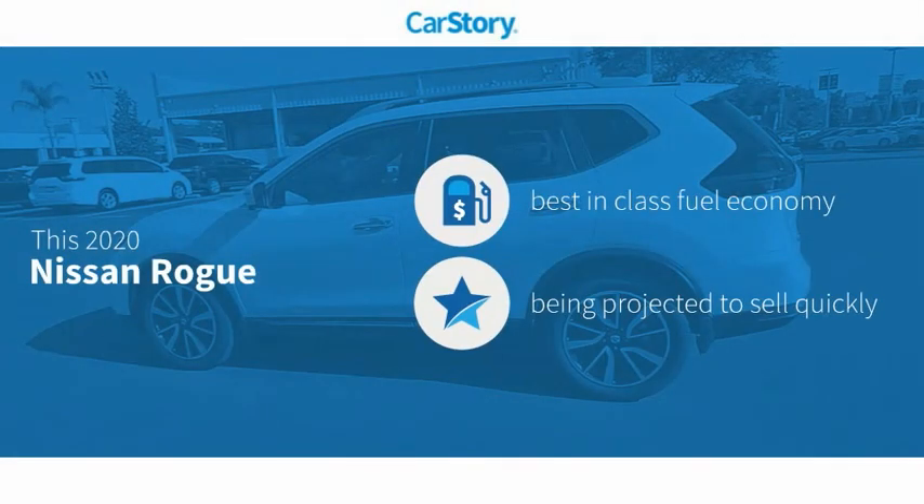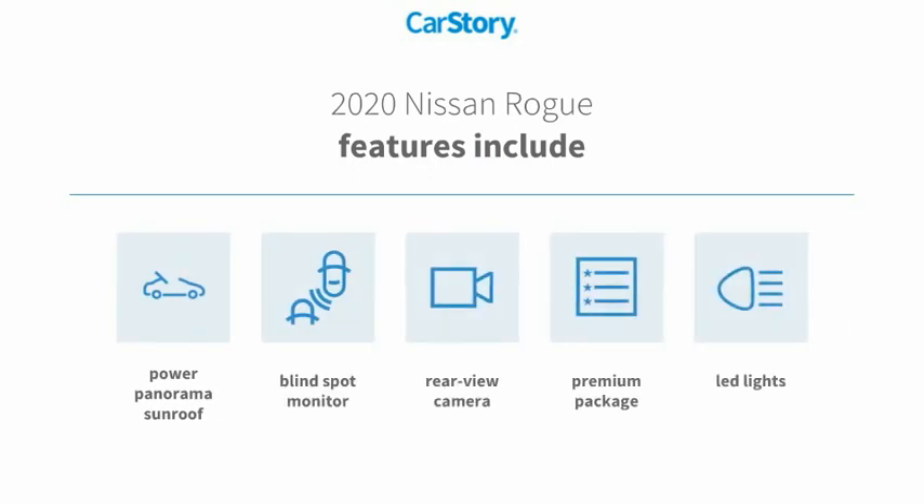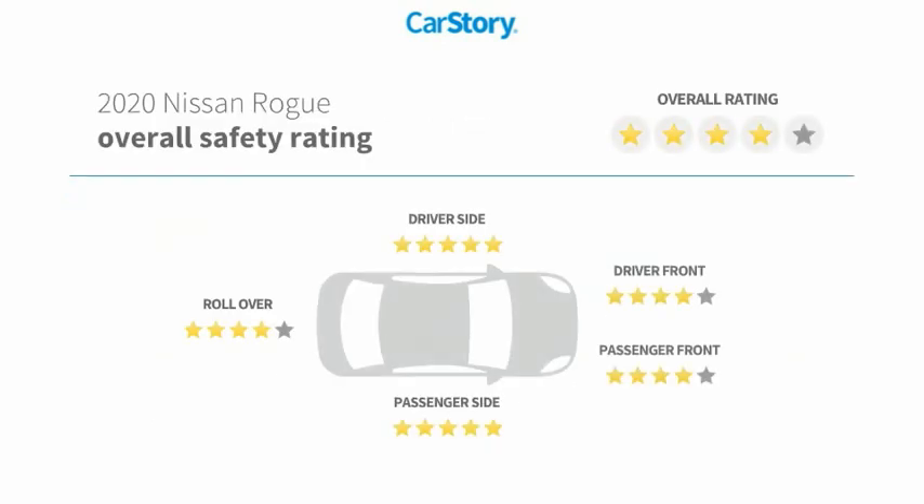Car Story Research indicates this vehicle as having best-in-class fuel economy. Features also include rear-view camera, premium package, blind spot monitor, power panorama sunroof, and has been listed as an IIHS top safety pick with these ratings.